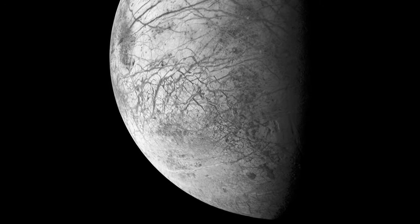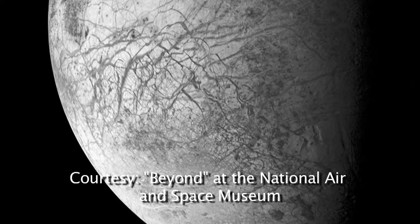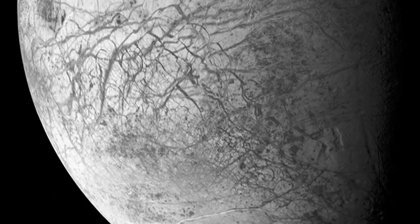Europa is one of the most enigmatic places in the solar system. It's an ice-covered ocean. The ice is not that thick — it's about as thick as the skin of a grape would be to the grape itself. Underneath is liquid water, and it's one of the leading candidates for extraterrestrial life.